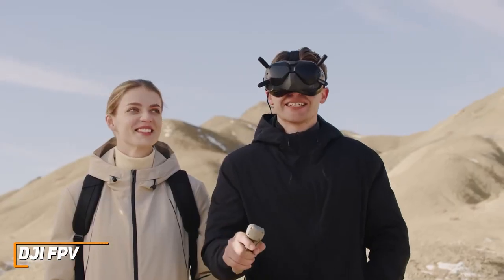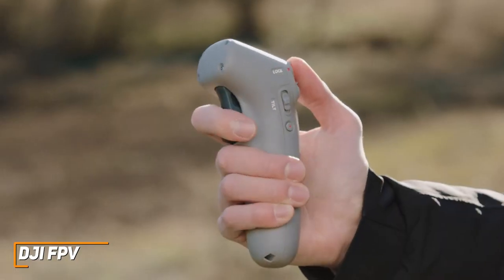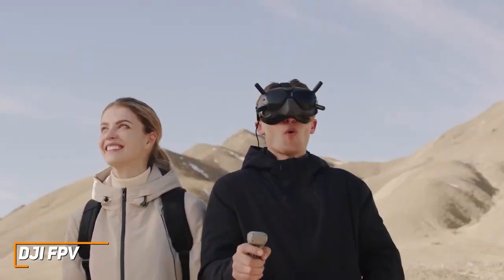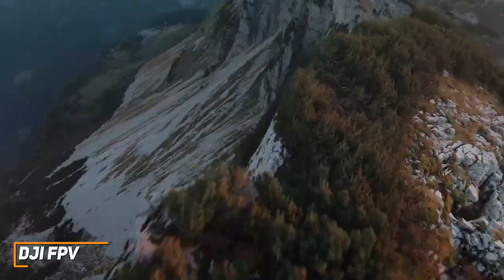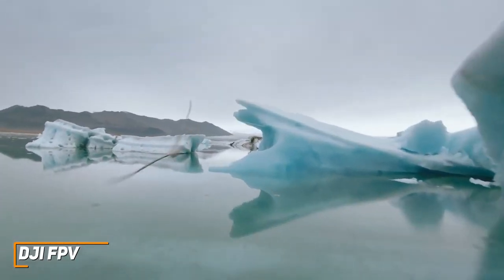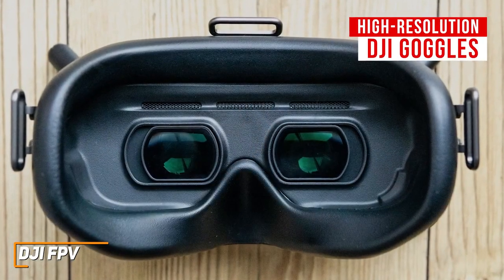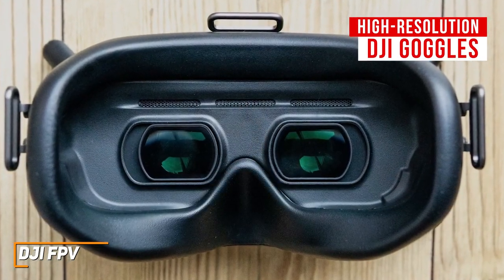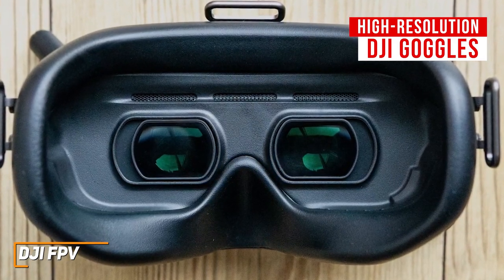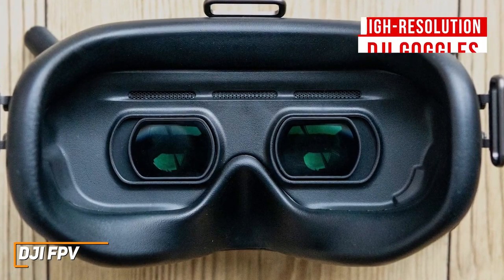It has multiple flight modes to suit users with varying experience levels, which includes a normal mode that's meant for beginners, a manual mode for more experienced users who want to perform complex maneuvers, and a sport mode that offers a nice middle ground, although it lacks automated flying modes like the Air 2S. You also get high-resolution DJI goggles that are easy to pair, and they provide a reliable, long-distance, low-latency transmission and a first-person, bird's-eye view for a better flying experience.